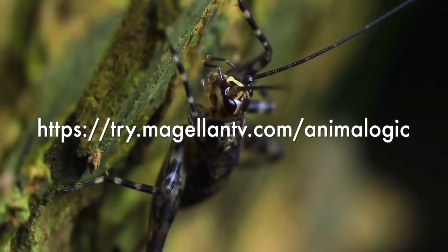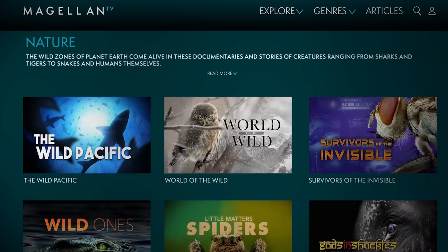AnimalLogic viewers get a one-month free trial by clicking on the link in the description. And after you're done, keep watching MagellanTV for more amazing shows, with new documentaries being added every week. Thanks MagellanTV!